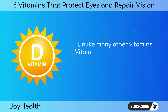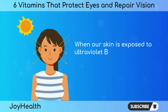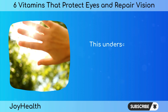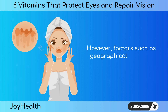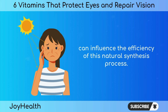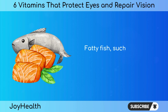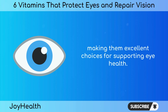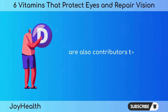Unlike many other vitamins, vitamin D can be synthesized by our bodies through exposure to sunlight. When our skin is exposed to ultraviolet B (UVB) rays from the sun, a precursor to vitamin D is produced. This underscores the importance of moderate sun exposure for maintaining optimal vitamin D levels. However, factors such as geographical location, season, and skin pigmentation can influence the efficiency of this natural synthesis process. In addition to sunlight, certain foods serve as dietary sources of vitamin D — fatty fish such as salmon and mackerel are rich in vitamin D, and fortified foods including dairy products, orange juice, and cereals are also contributors.